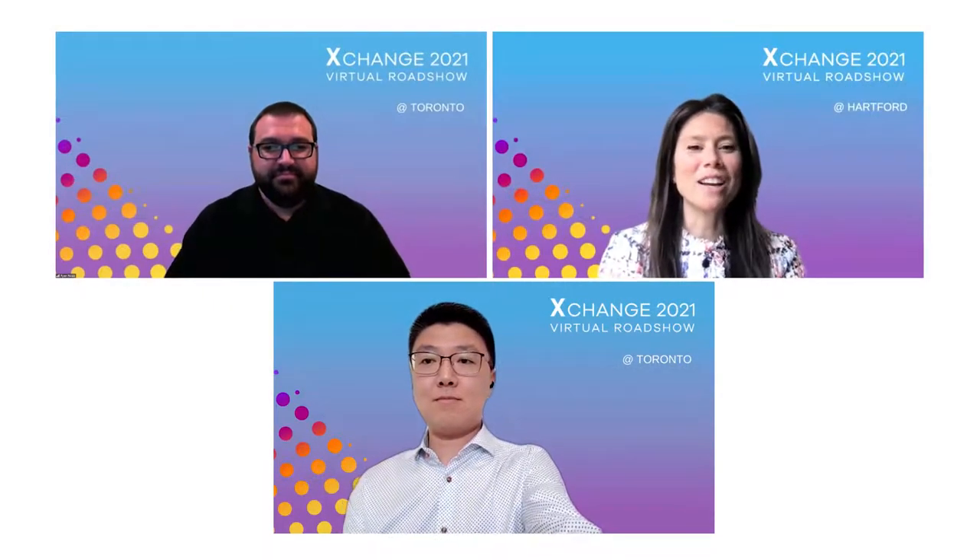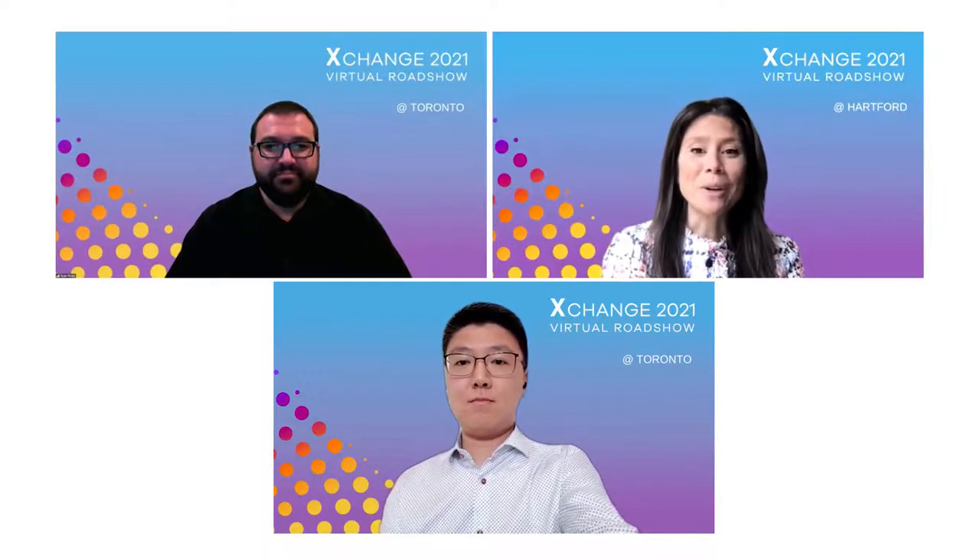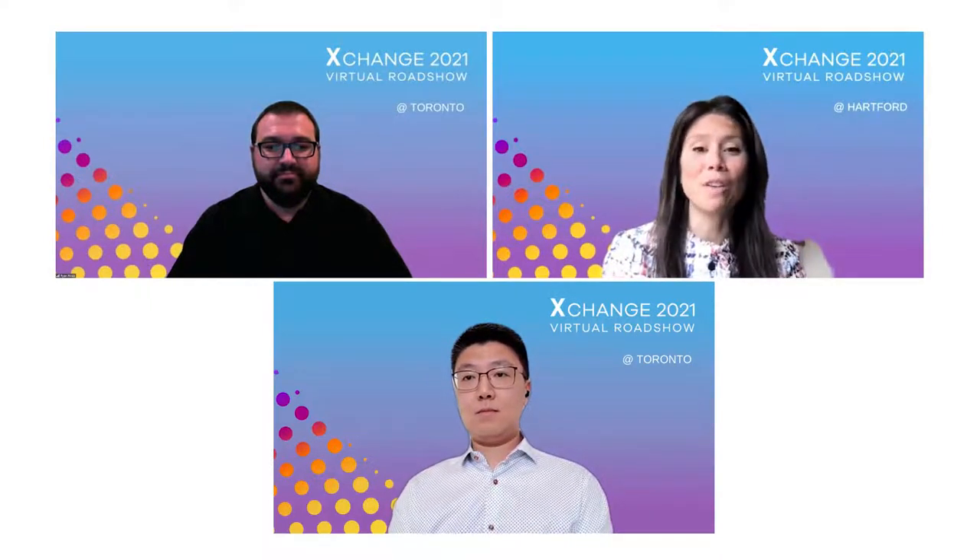Hello, and welcome to Ciara Exchange Virtual Roadshow 2021. Thank you for joining. This session today is with the Royal Bank of Canada. Today we're going to hear from Canada's largest bank about how they get a real-time view of their contact center CX. Very impressive stuff.